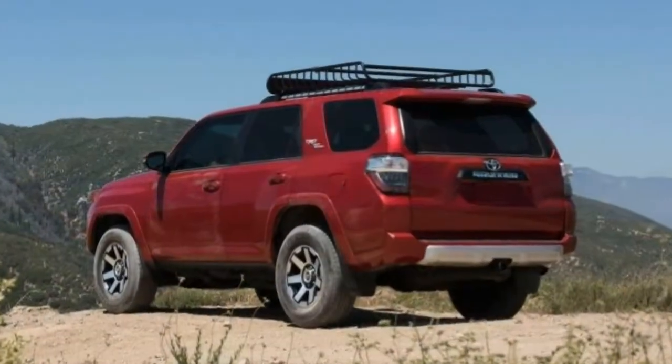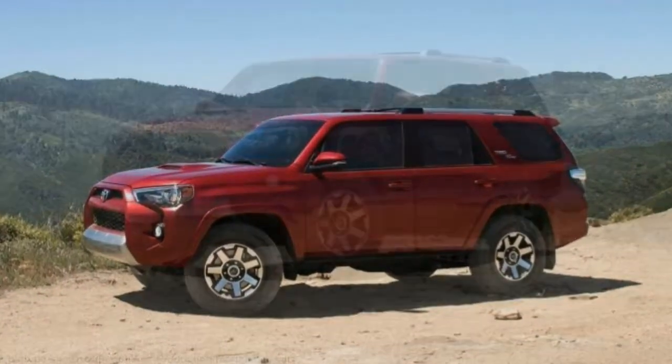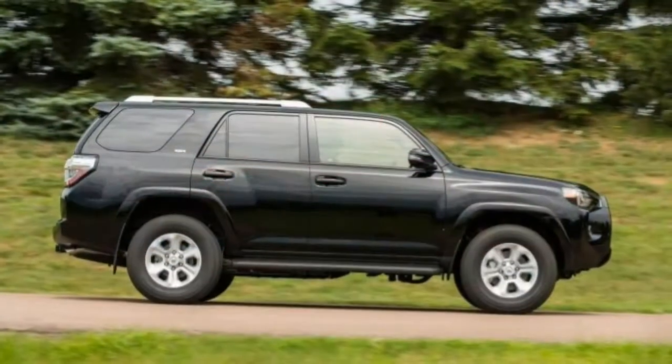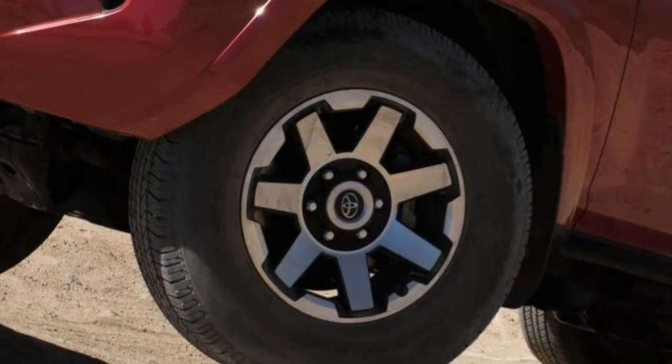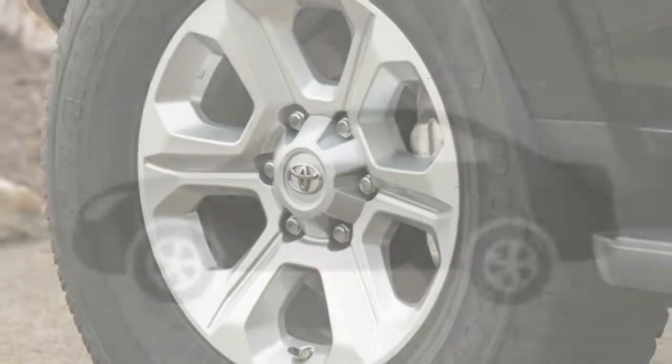An available third row expands seating capacity to seven, at the expense of some cargo space and versatility. But really, don't get a 4Runner if you only need a mall crawler or family taxi. In that case, you'll find better choices, including Toyota's Highlander. The 4Runner is one of the few vehicles left from the traditional SUV mould, which is something to appreciate if you need a vehicle for frequent off-road weekend excursions.